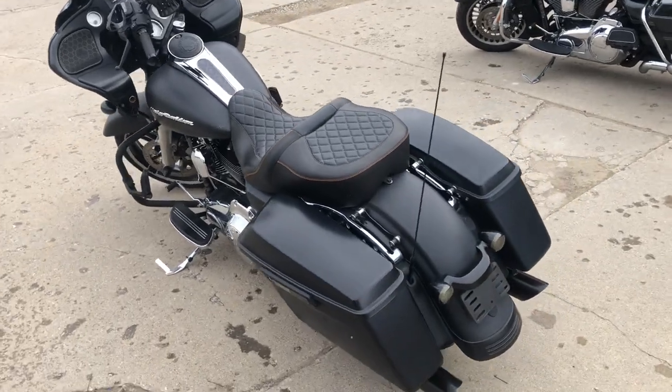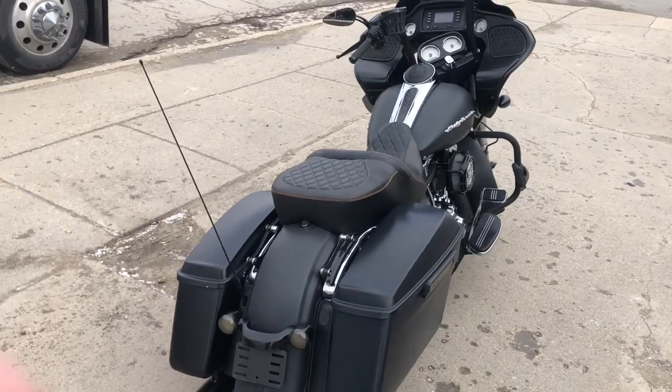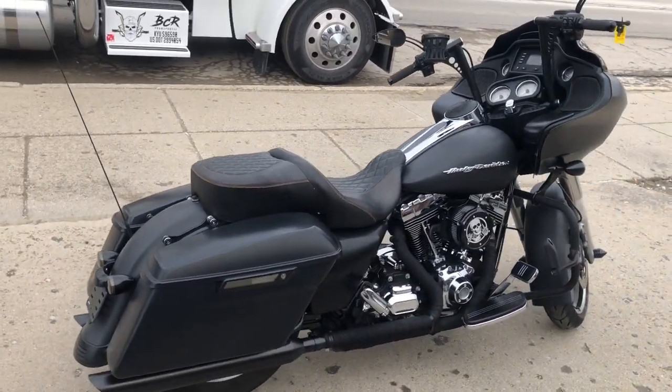Runs strong, needs nothing, just service here at the dealership. Ready to hit the road, don't miss it. Give us a call, 810-648-9500.